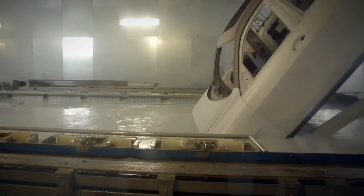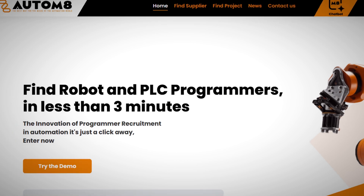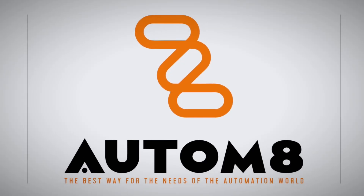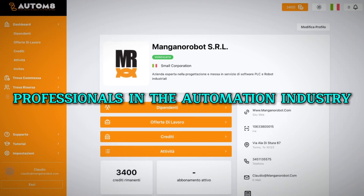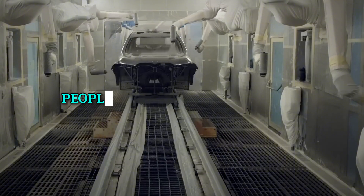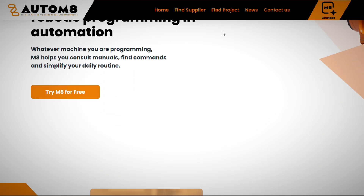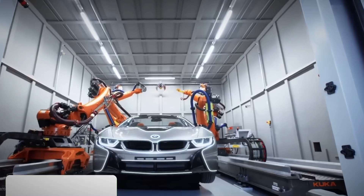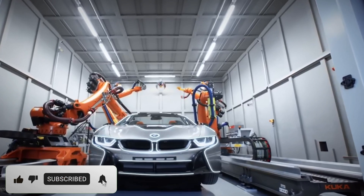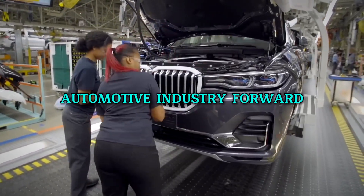If you're looking to be a part of this exciting future, Autumn8Deal.com is here to help. Autumn8 is a free recruitment platform that connects businesses with top professionals in the automation industry. Whether you're looking to find the right people or grow your business, visit Autumn8Deal.com today and take the next step towards future-proofing your company. Don't forget to like, subscribe, and click the bell icon for more updates on how technology is driving the automotive industry forward.